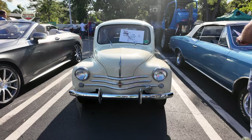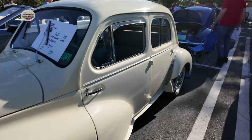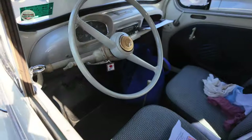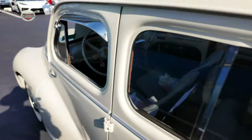Here's a 1960 Renault — it looks a lot like a Volkswagen Bug from the back. Simple interior.